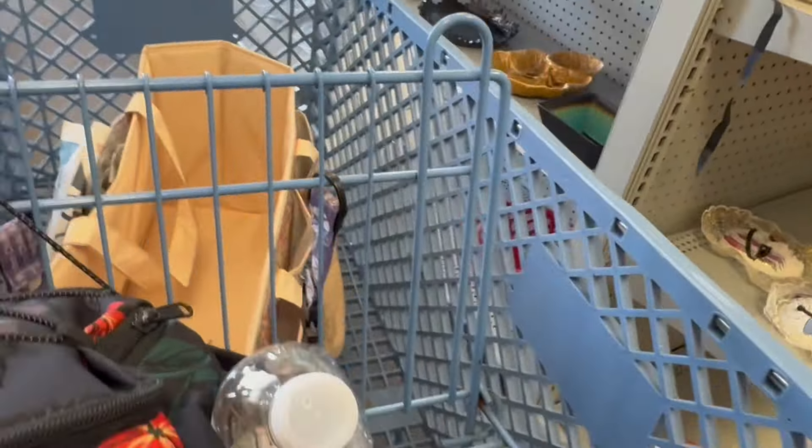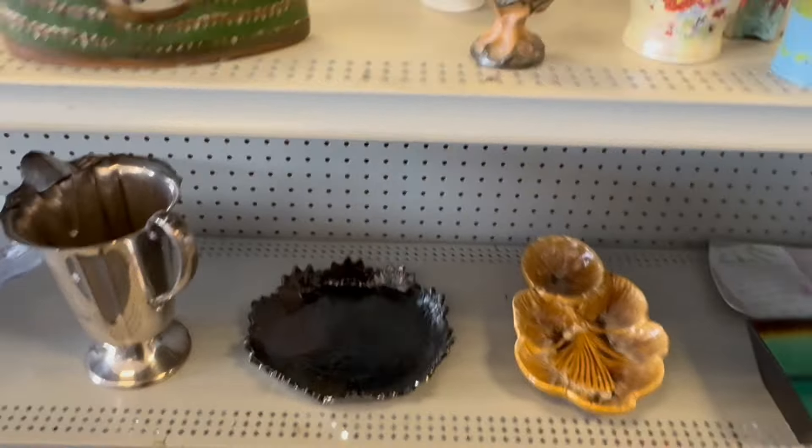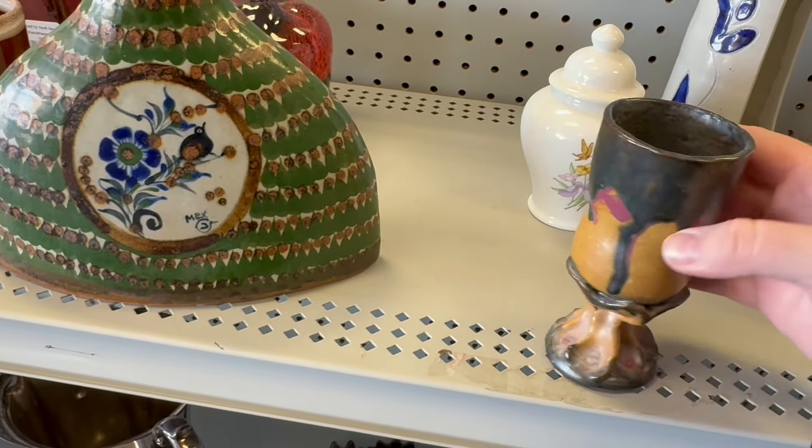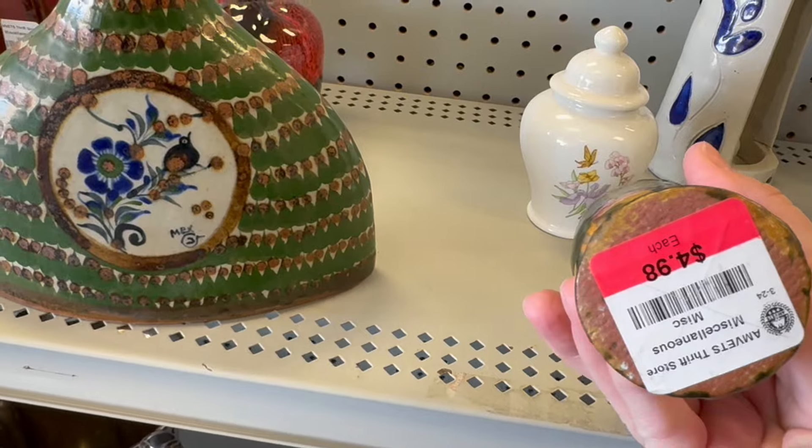Still a ton of people here. Everybody's excited just to have a new spot — a new spot to thrift. This is kind of cool, $4.98. I like that.